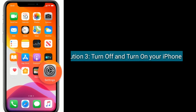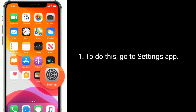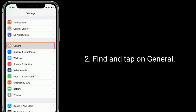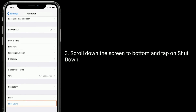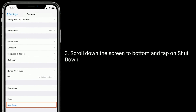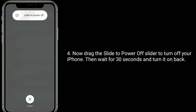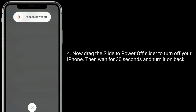Solution three is to turn off and turn on your iPhone. To do this, go to the Settings app, find and tap on General, scroll down to the bottom and tap on Shut Down. Now drag the 'slide to power off' slider to turn off your iPhone, then wait 30 seconds and turn it back on.